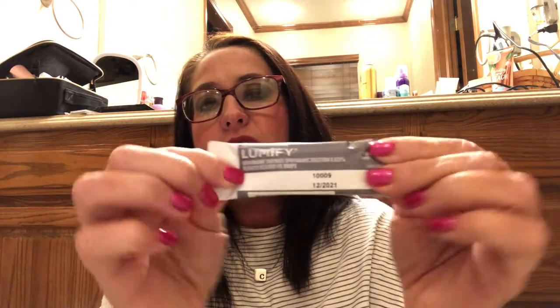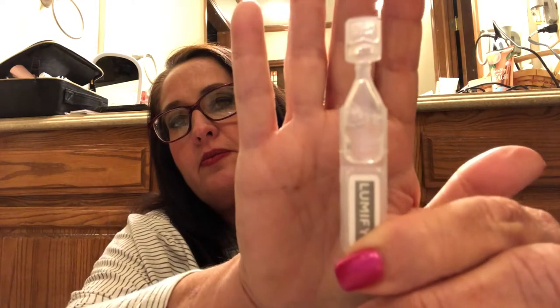Let's open this up — I've never had anything come in a vial like this. It's very heavily packaged. That is a little vial — it is little. It also comes with a card from Lumify eye drops from the eye care experts at Bausch + Lomb. Just one drop works within a minute and lasts up to eight hours to reduce redness. There is also a two-dollar coupon included.